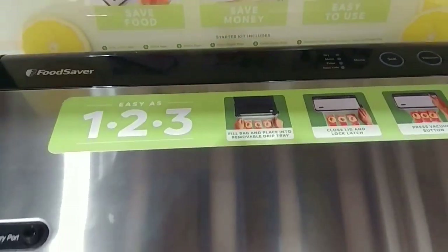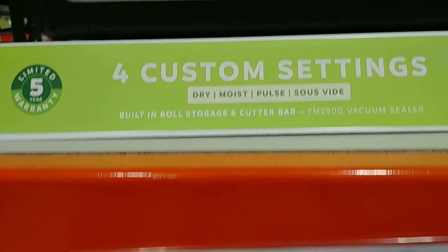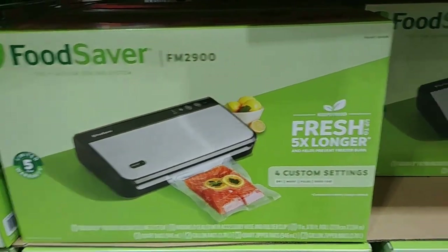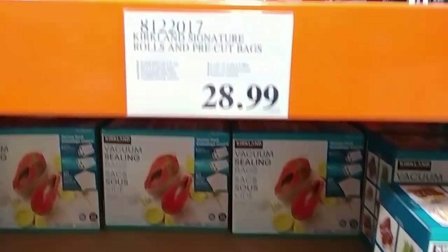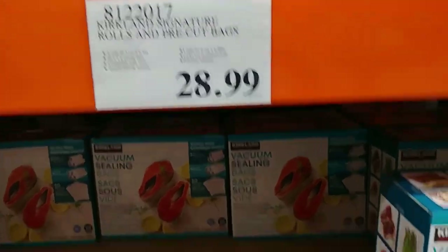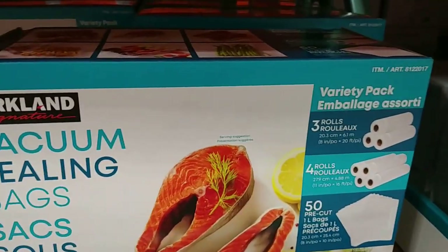There are 15 keto tortilla wraps for $6.49. Getting into freezer prep time, they had the FoodSaver FM2900 available for $129.99. They also had vacuum sealing bags, and I know these go on sale occasionally, so just price them out and see what works for you.